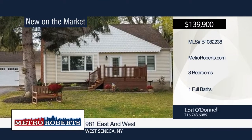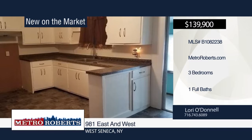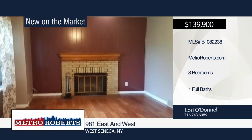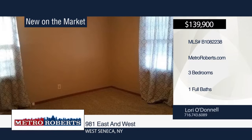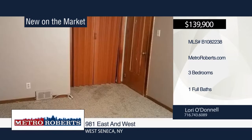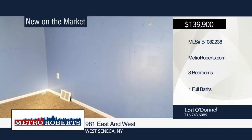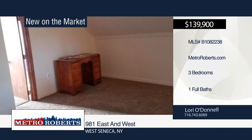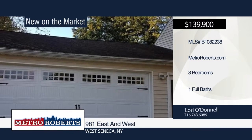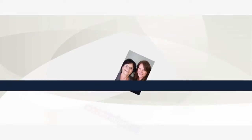This three-bedroom, one-bath cape with extra-large two-car attached garage is located on over an acre of land across from Orchard Park Schools. The living room has planked wood floors and a wood-burning fireplace. A breezeway leads to the large kitchen. The bright Florida room family room is great for extra living space. Upstairs, you will find a large bonus room that could be used as an office or playroom. Spend time with friends and family in the backyard with shed and pool. Call Lori O'Donnell today to schedule your personal tour.